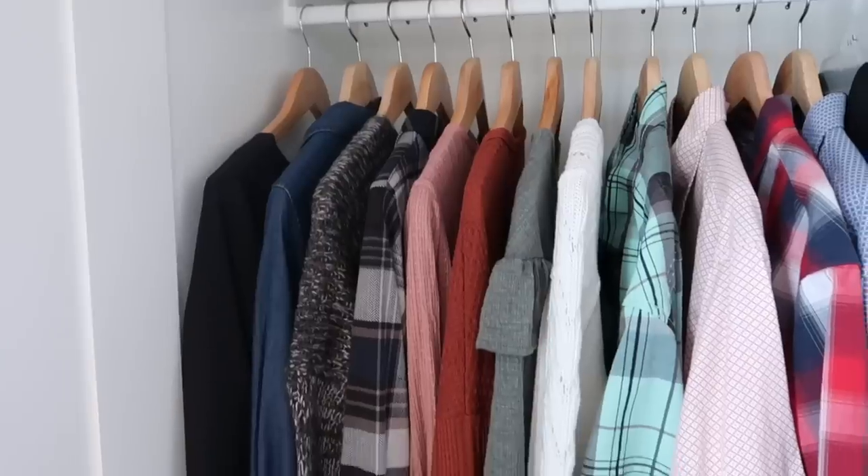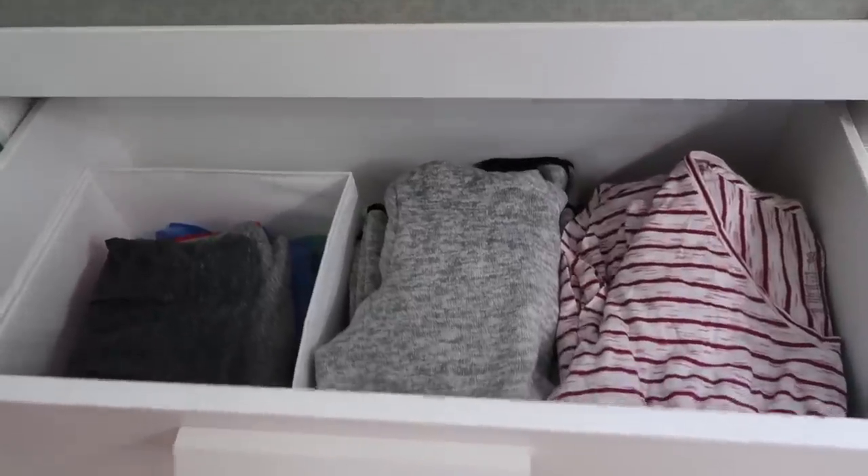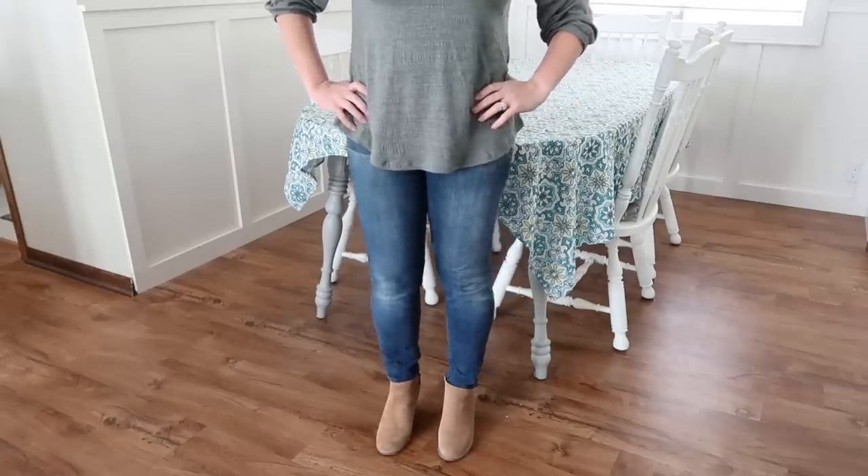A question that usually comes up: do you do a capsule wardrobe? I don't — creating one feels kind of stressful to me. If it works for you and you love it, that's awesome. But for me, having a simplified wardrobe functions just the same. I feel like I have plenty of versatility — almost all of my pants go with any of my tops, so I can dress them up or down — even though it's not technically a capsule wardrobe.